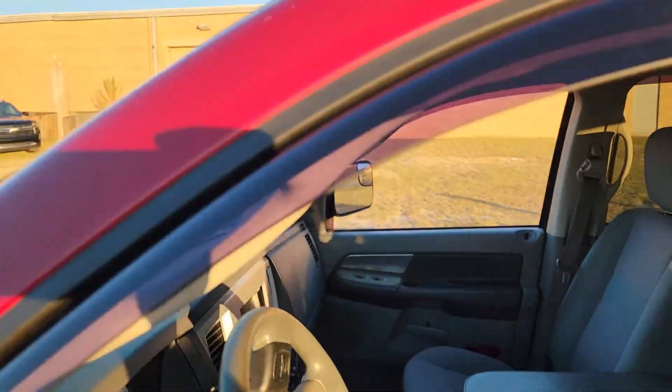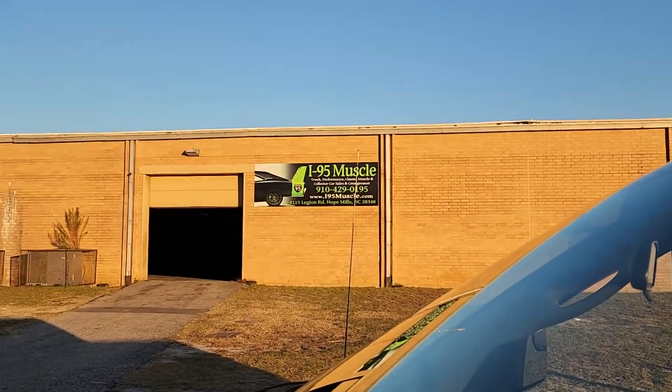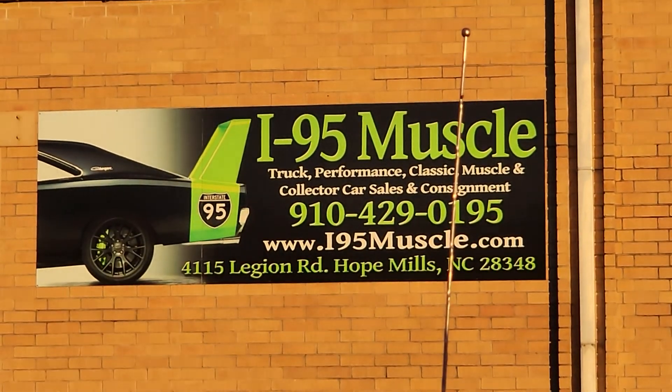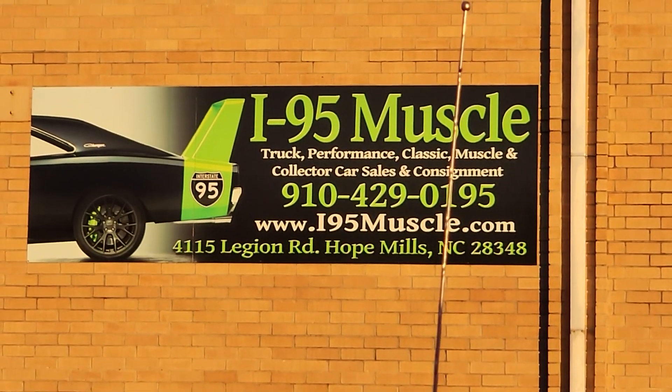And that right there is our store, our website, our contact info. Let us know what you think in the comments section. Thanks for watching.